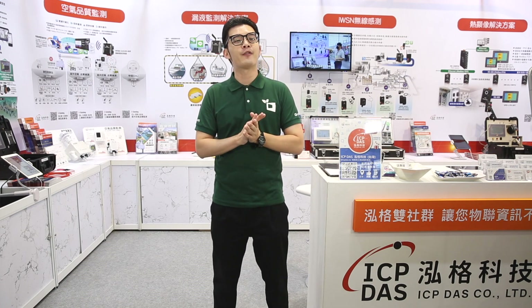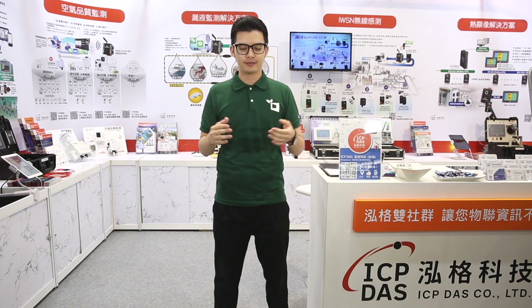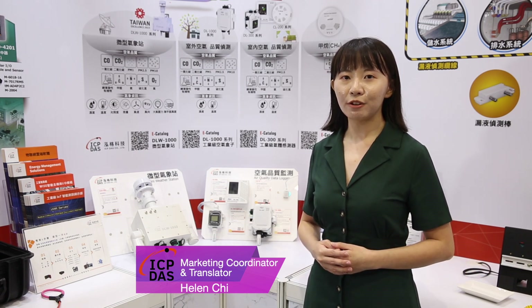We are very happy to invite Helen, the Marketing Coordinator and Translator, to share more insights. Welcome to our booth. ICP-DAS is a tech company focused on developing, manufacturing, and supplying automation products and solutions.